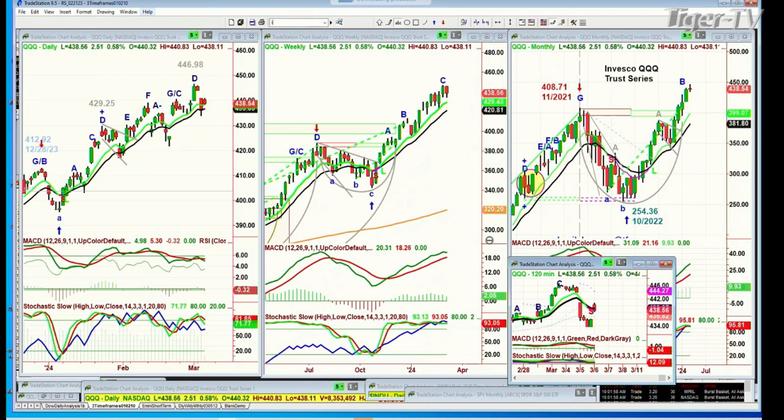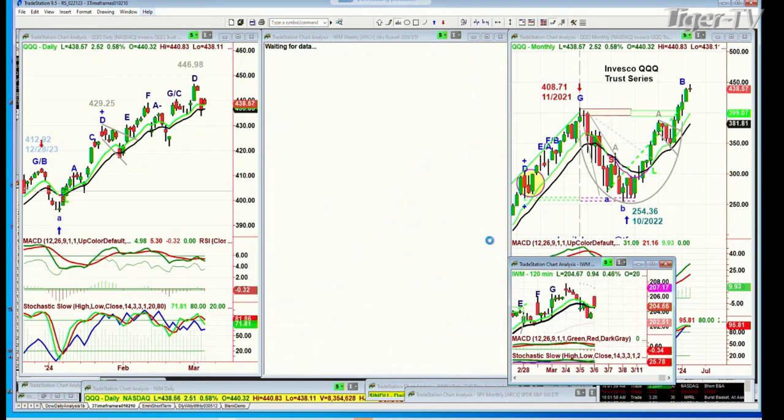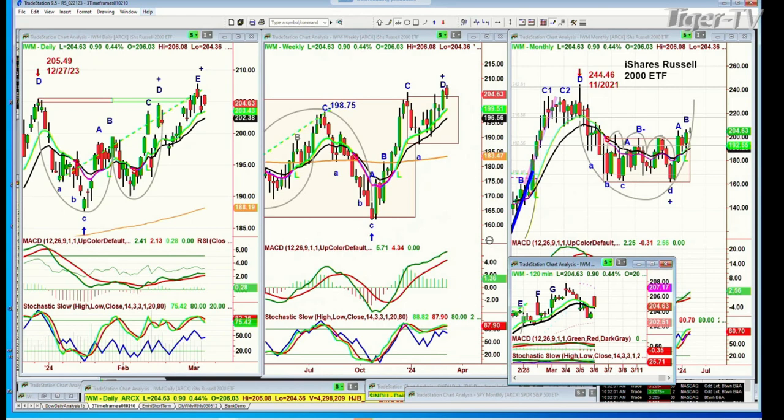We're looking at the IWM, the Russell 2000. This is going to be the test of whether it takes over — the iShares Russell 2000 is up 92 cents at 205.69. It needs 208.90 to say it's trying to be independent, but it hasn't got there yet.